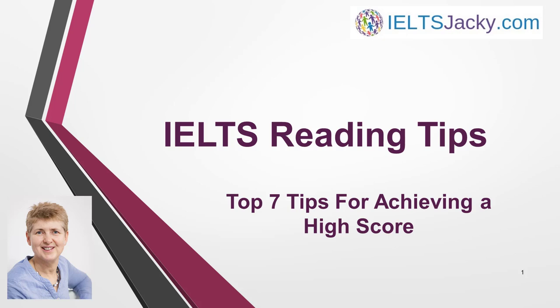Hello, I'm Jackie from IELTSJackie.com. In this video, I'm going to give you the top 7 tips that will bring you success in the IELTS Reading Test. Each of them could make a significant difference to your score, so it really is worth taking note of them and practising the techniques and strategies that I recommend.